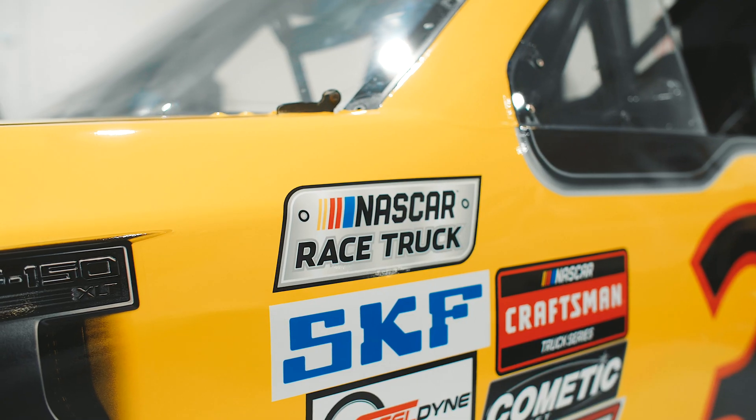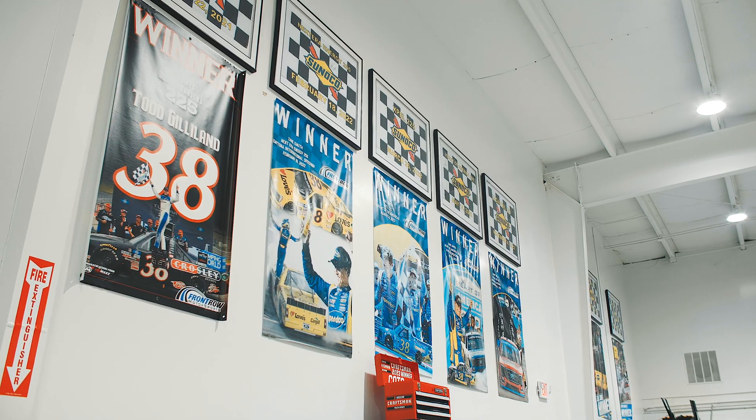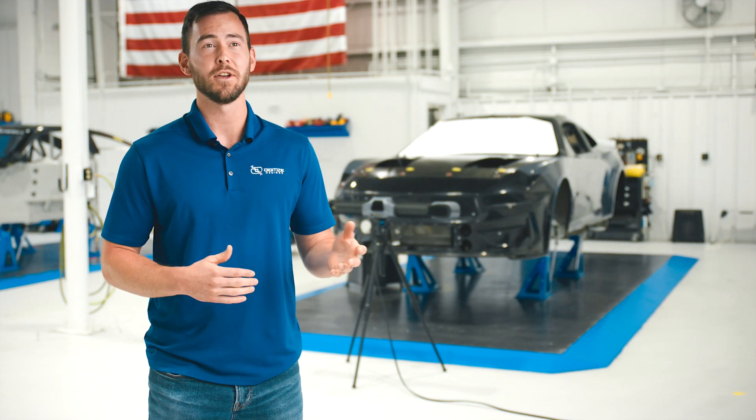I'd almost hate to recommend Digitize Designs to anybody else because of what they've done for us. We're the first to utilize this system that they've provided in the sport of NASCAR. It's been extremely beneficial, and I'm sitting here giving away information to my competitors. If you're in the market for 3D scanning and want to do reverse engineering or inspection, it would be great to help you out with that and get you going.